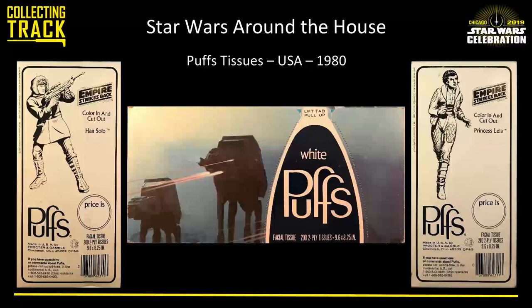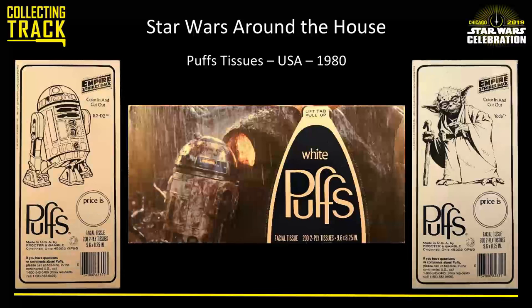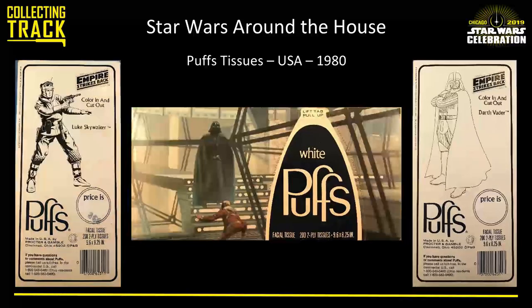Underneath on the bottom of each box are characters you can color. They give you Han and Leia in their Hoth outfits for Hoth, Yoda and R2-D2 for Dagobah, and Luke and Vader for Bespin. So instead of just three boxes to collect there are really six. You take something very difficult and multiply it times six. They cost 68 cents then — a little more these days.